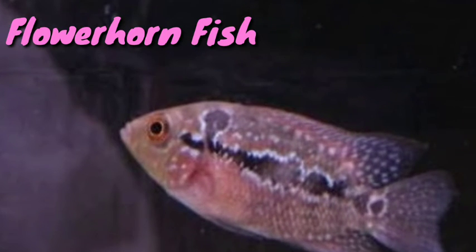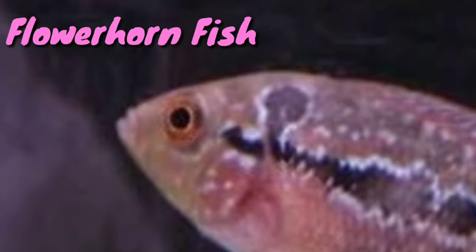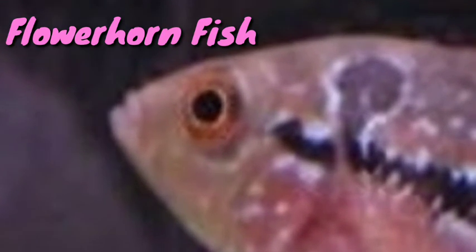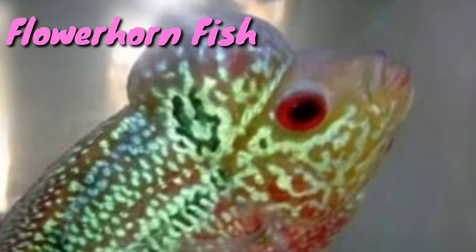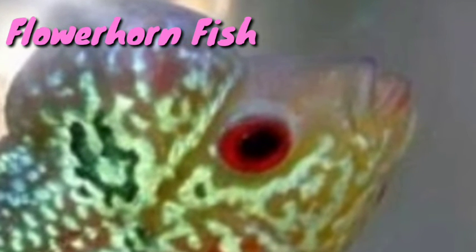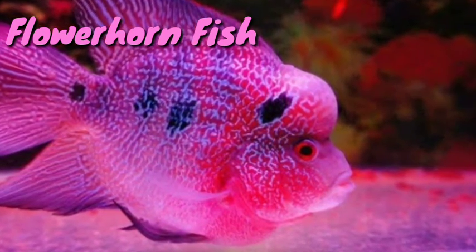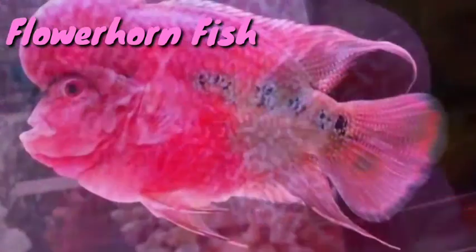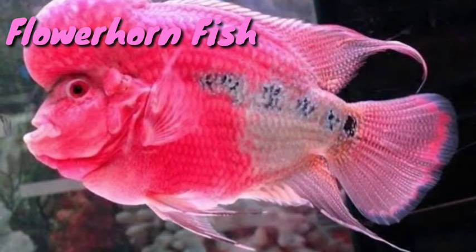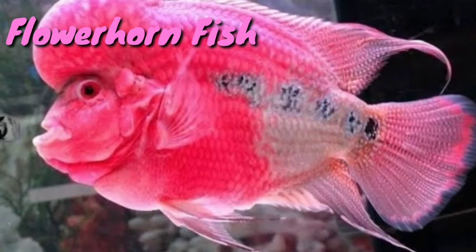Flowerhorn Fish. These cichlids are seldom seen in chain pet stores despite their ease of care and boisterous personality. These hybrids are the ultimate pet fish as they were created to be as personable as possible, depending on the type, of which there are many. The minimum tank size varies between 75 or 125 gallons. The larger types of flowerhorns reach 14 inches while smaller ones max out at 6 inches. Most flowerhorn owners keep their fish in bare tanks as they encourage them to interact with their owner. While these fish are aggressive towards most other fish, they display a great deal of fondness to their owner, and some even enjoy being petted.